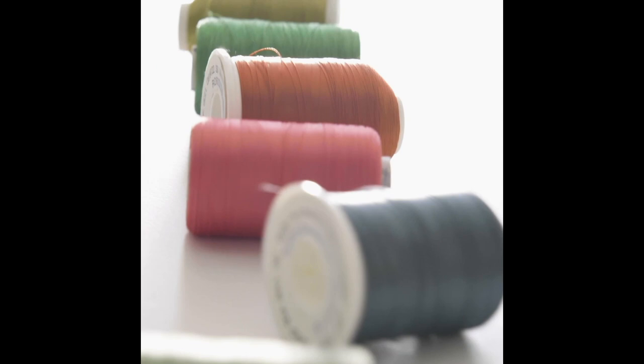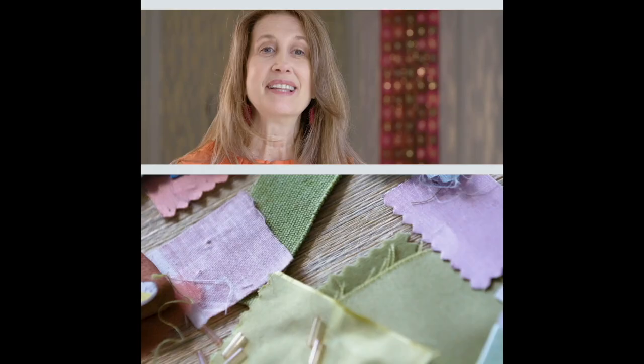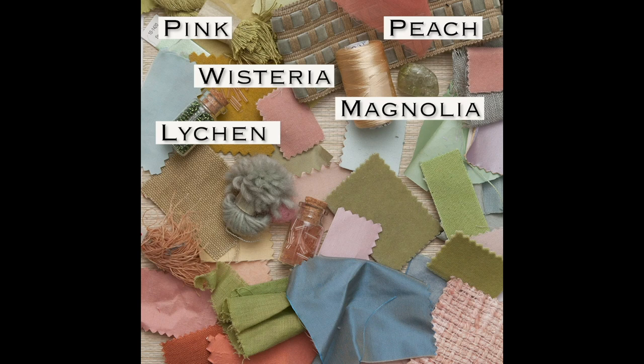Pink, peach, wisteria, magnolia, lichen, lemongrass, lavender, buttercup, coral, powder blue, celadon.